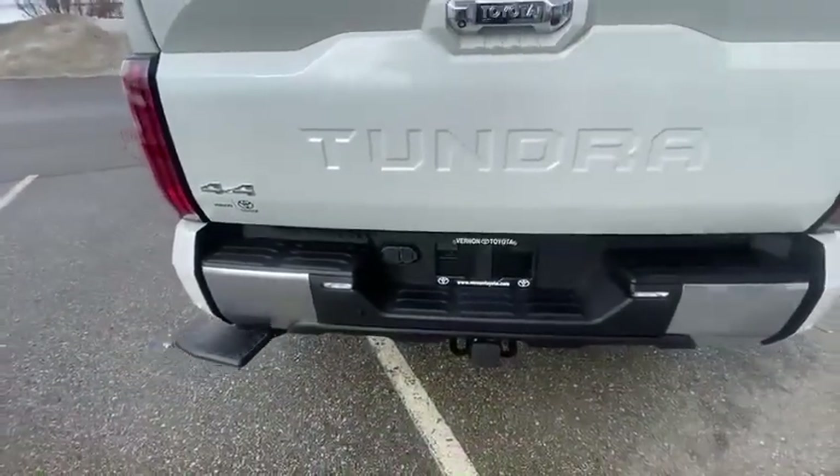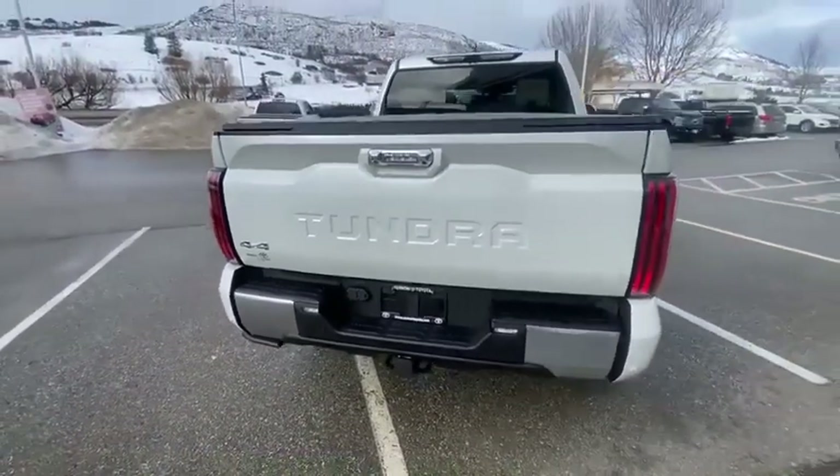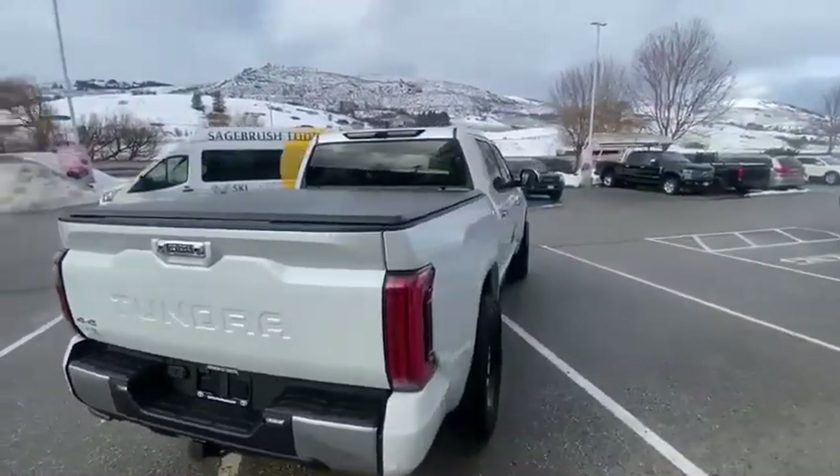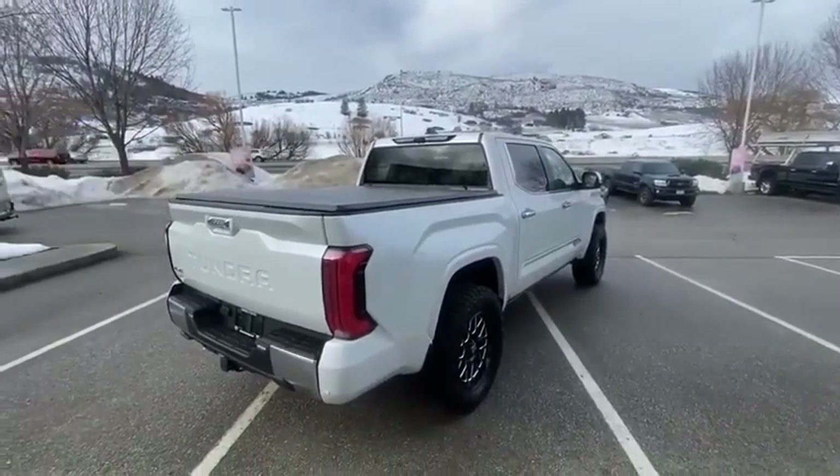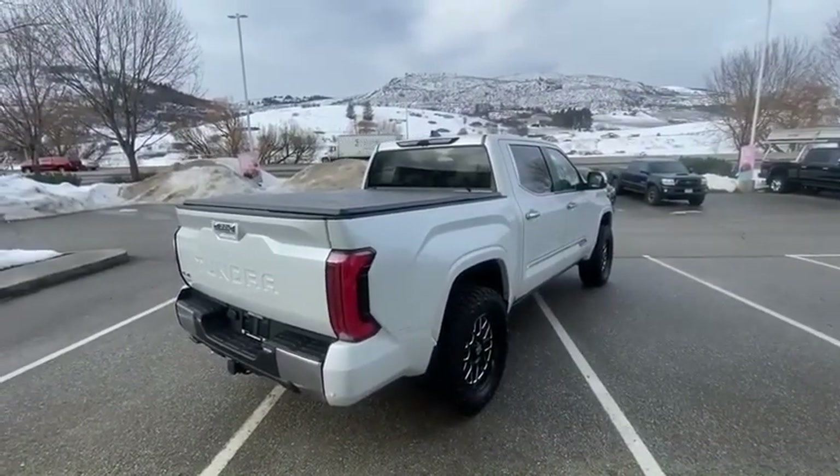It does have a full tow package with a factory brake controller and over 10,000 pounds towing capacity. It also has a garage for your trailers — it remembers your trailers and their length so the blind spot monitoring still works.